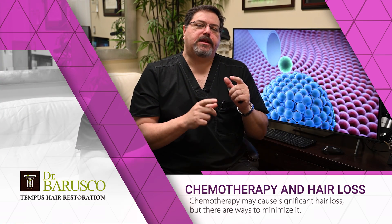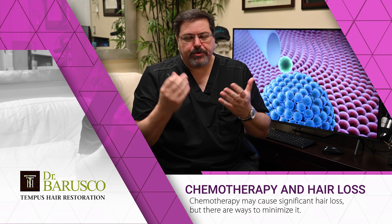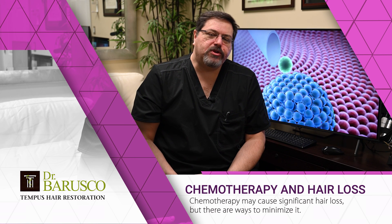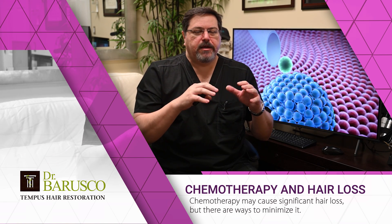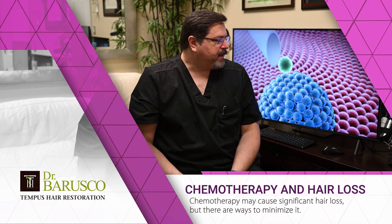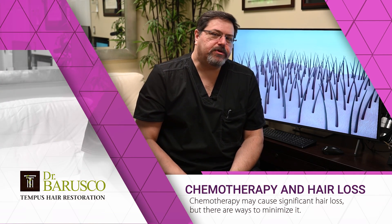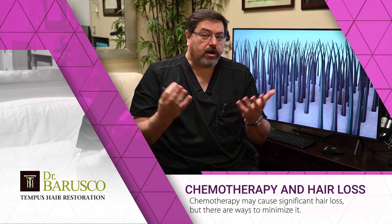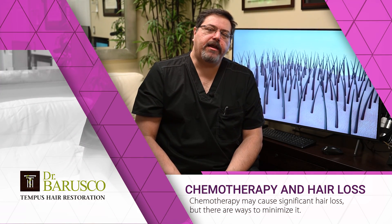Chemotherapy agents are designed to target cells that are actively growing or multiplying. Whether delivered by pill or through the vein, the agents go into those actively multiplying cells. However, chemotherapy is often not specific to the tumor — it targets actively growing cells throughout the body. Hair cells are the fastest growing cells we have, constantly multiplying, making them a target for chemotherapy agents.